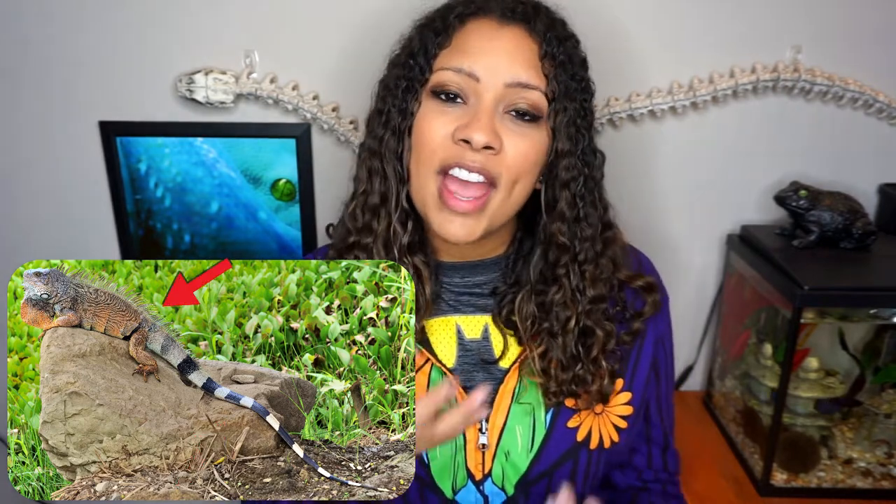Aside from their size, they have a few other very recognizable features. They have that very long and powerful tail that they use to whip predators, spikes going all the way down their back, and the huge dewlap under their chin, which they extend when scared, defensive, or to let in extra heat. They also have very long, sharp claws for climbing trees, and the parietal eye — also known as a third eye — which helps with detection of the sun for thermoregulation and sensing shadows of predators overhead.